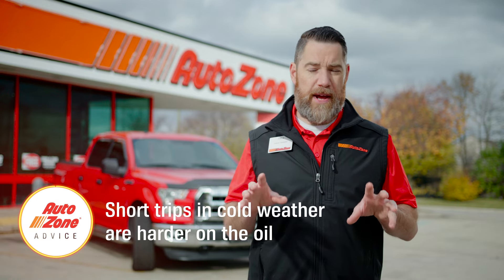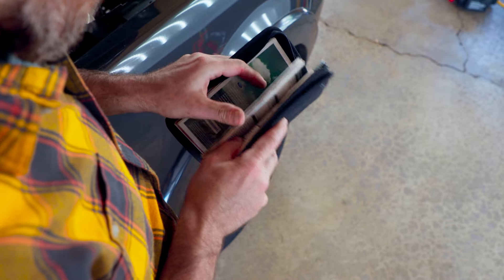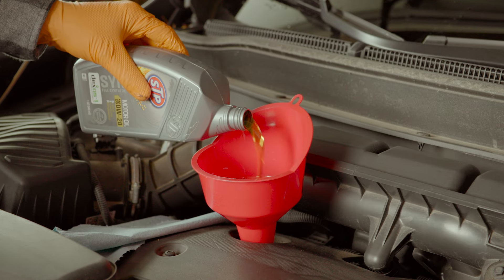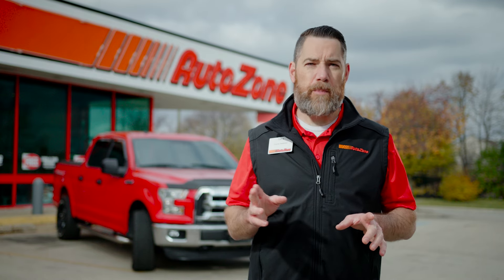Oil degrades and breaks down over time, so the oil and filter need to be changed regularly. Follow the recommended oil change interval in your vehicle's owner's manual or the recommended interval that the oil you use provides. An AutoZoner can help you with this information.